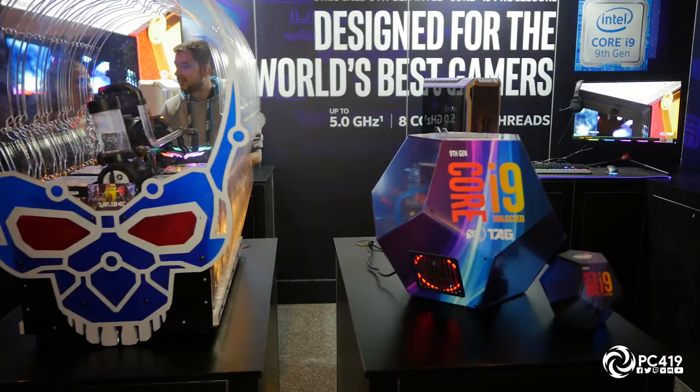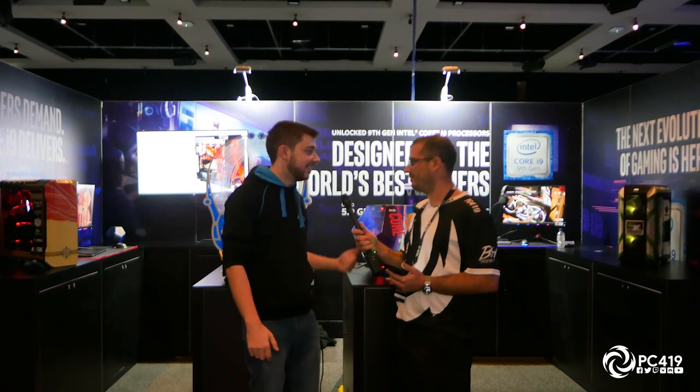Your hardest build? From an engineering standpoint, that one. Every build has its own challenges because you've got different deadlines and all that. But the first iteration of the Quake logo was really hard as well because I'd never built anything at that scale before. So every build kind of presents its own challenge, but based off recent memory, it's that one.